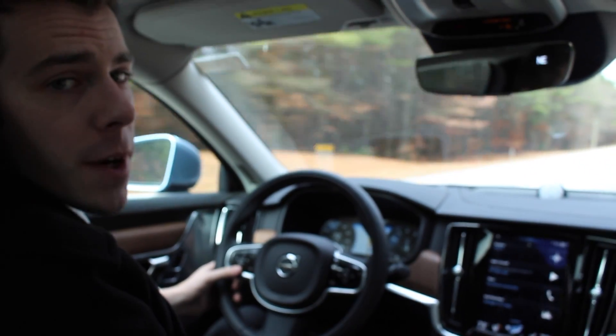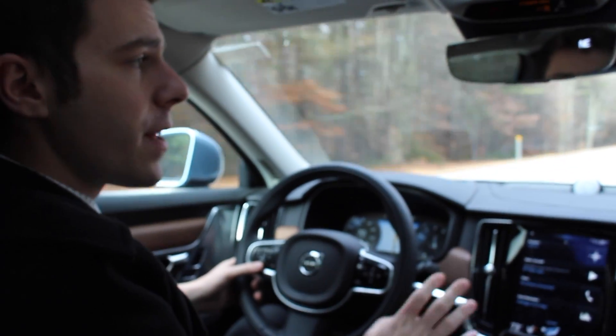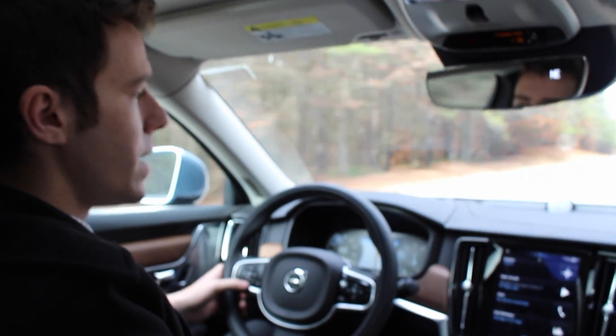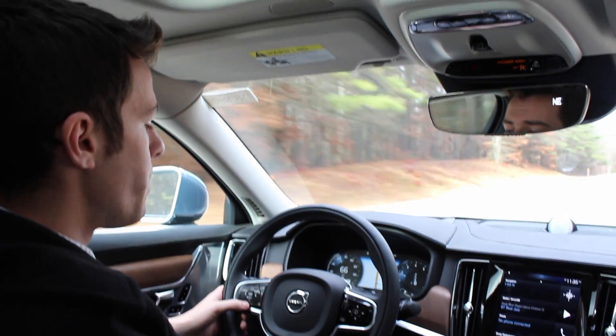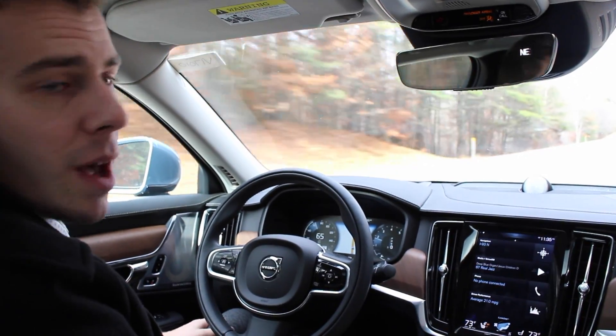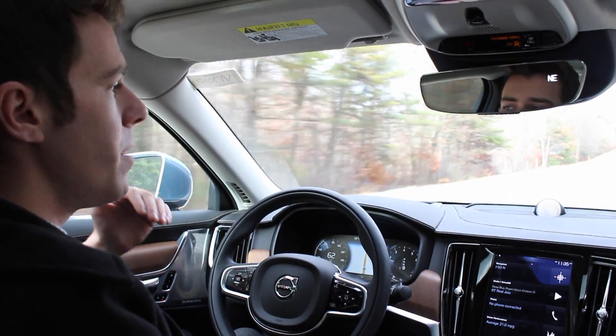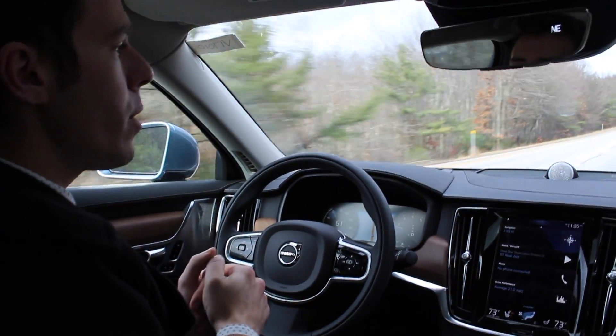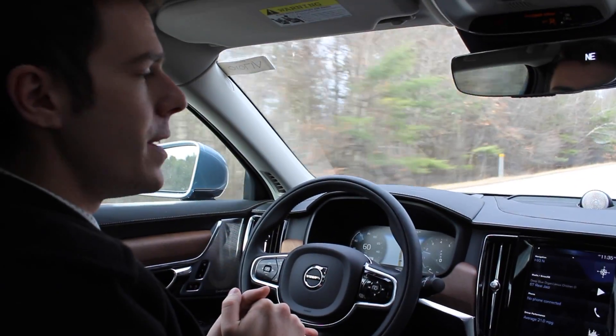As I was talking about previously with the blind spot information system, there's another part of that system that operates — it's called lane merging aid. What lane merging aid does is, as I'm sitting here in the right lane doing about 60-65 miles an hour, let's say there was a car coming up behind me and I wanted to merge over, but that car was doing about 80 miles an hour. Lane merging aid will warn me so I don't move over into the left lane and get rear-ended.